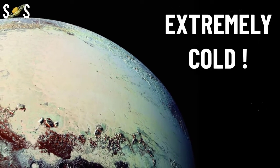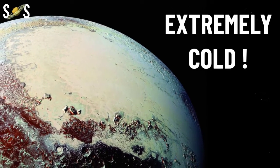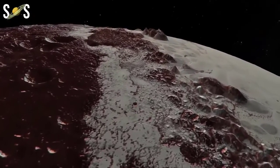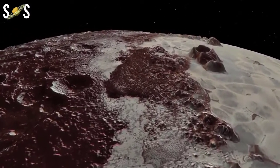The surface of Pluto is extremely cold, so it seems unlikely that life could exist there. At such cold temperatures, water — which is vital for life as we know it — is essentially rock-like. However, Pluto's interior is warmer, and some think there could even be an ocean deep inside.